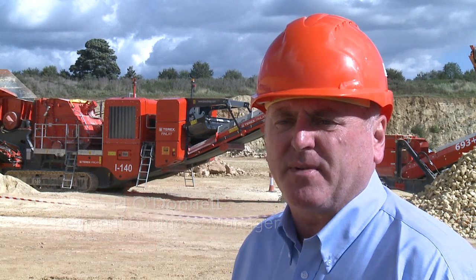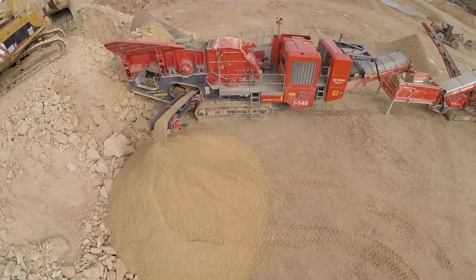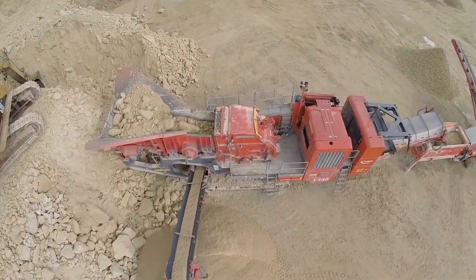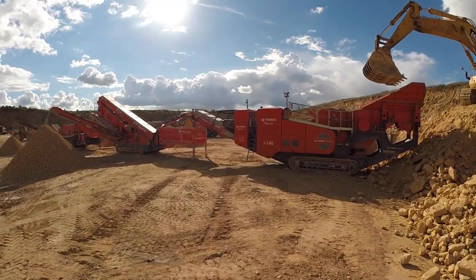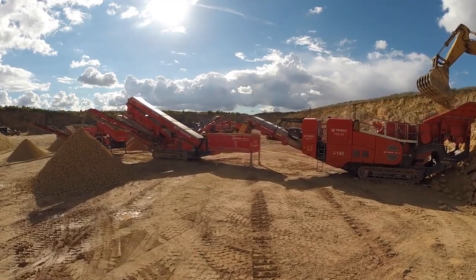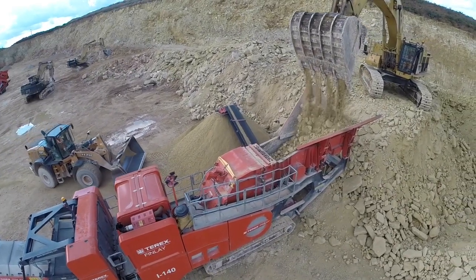Today at the show we have our new Terex Finlay I140 heavy duty crusher. The rotor in this crusher is 1.3 metres in diameter by 1.25 metres in width. It also has fully hydraulic aprons. The machine is powered by a 500 horsepower engine with direct drive to optimise fuel efficiency. To achieve maximum throughput and to reduce blockages, each component — feeder, independent pre-screen, crusher, and discharge belt — are increasing in width.